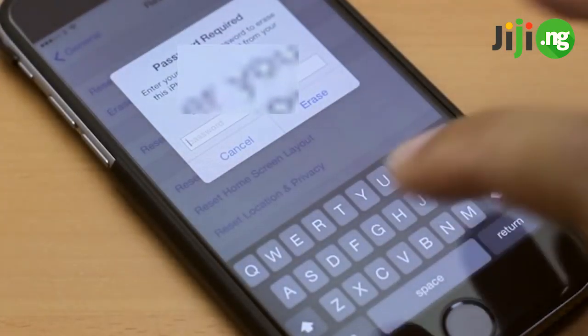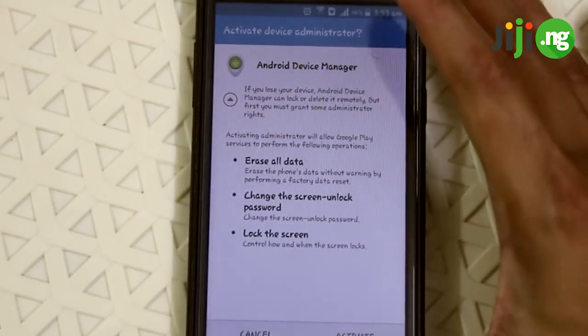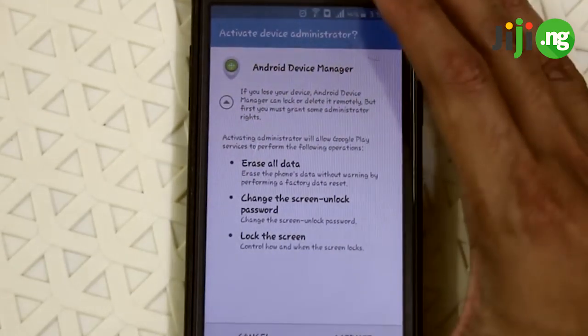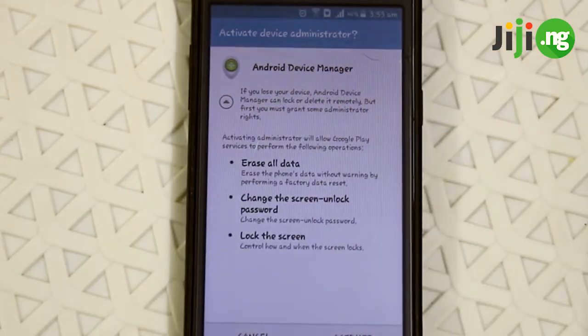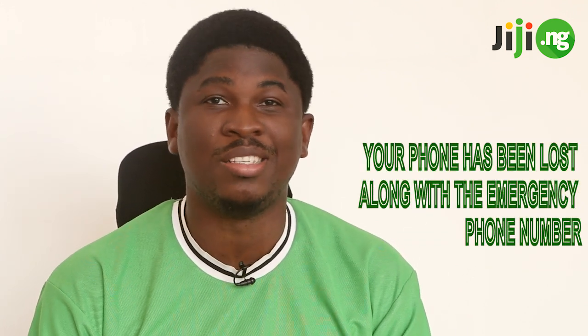Not just that — you can also use this feature to remotely erase all the data you have on your phone if you suspect you'll never get it back. Another important feature of the Find My iPhone application is the ability to remotely lock your device, in which case whoever has your phone will be unable to access it. Instead, he or she would find a notification which says your phone has been lost, along with an emergency phone number.